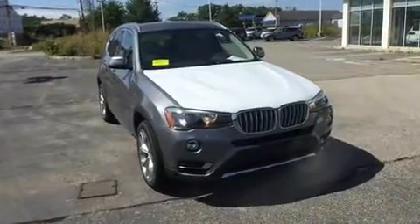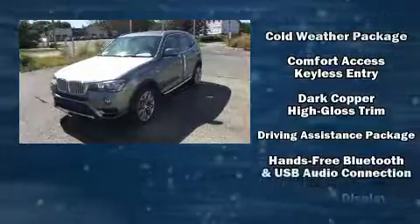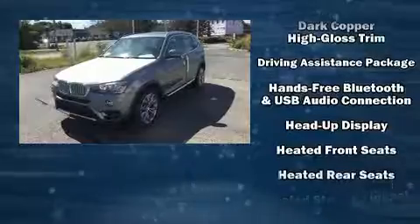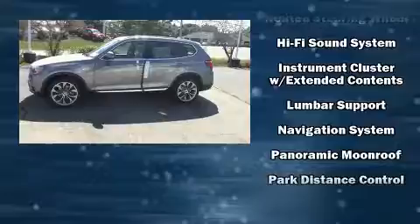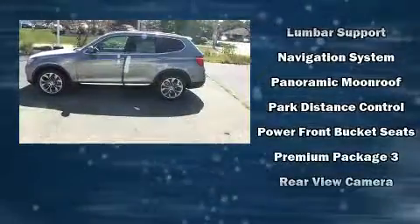Rear passengers enjoy seat heating functionality, keeping them warm during the winter months. For drivers who enjoy the natural environment, a power moonroof allows an infusion of fresh air. BMW also prioritized safety and security with features such as dual front impact airbags with occupant sensing.